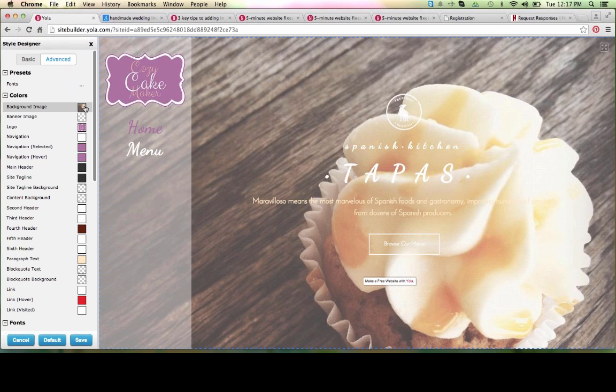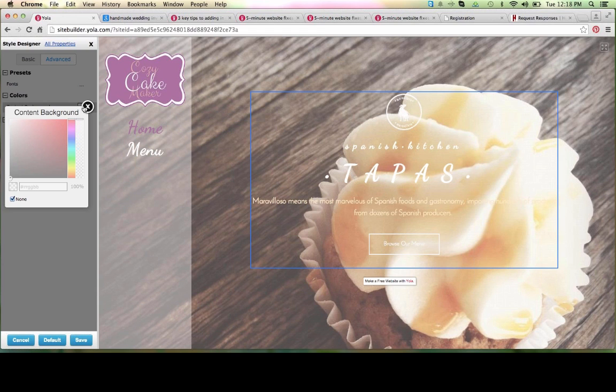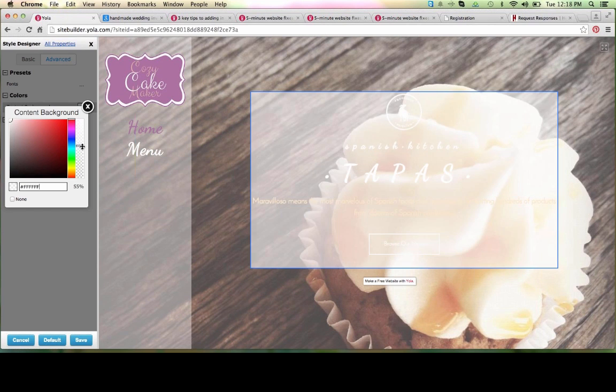Let's close out of the background image and continue down. I have just a couple other areas to customize within the Style Designer, then we can get started adding our own content. Let's go ahead and change the content area background color — we can achieve this by clicking right on the content area. We want the whole content background area. We're going to click on that and select Content Background, apply white, and move the opacity to 40%. It matches our sidebar perfectly, and that's exactly what we wanted to achieve — real consistency across the site.